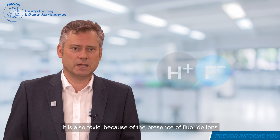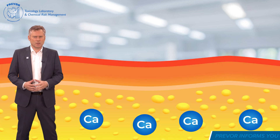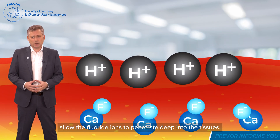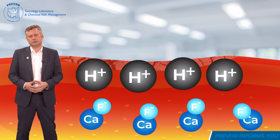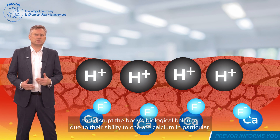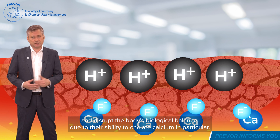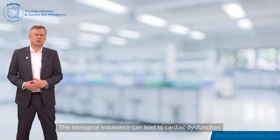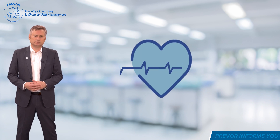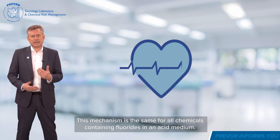It is also toxic because of the presence of fluoride ions that will act on the calcium in our body. The superficial lesions caused by the acid on the tissues allow the fluoride ions to penetrate deep into the tissues. These ions then cause much greater tissue destruction and disrupt the body's biological balance due to their ability to chelate calcium in particular. This biological imbalance can lead to cardiac dysfunction. This mechanism is the same for all chemicals containing fluorides in an acid medium.